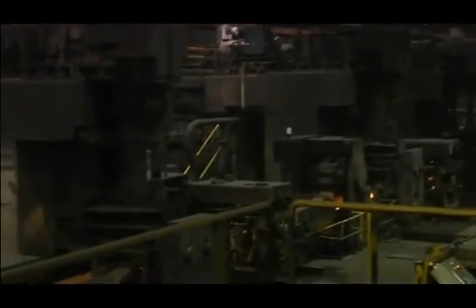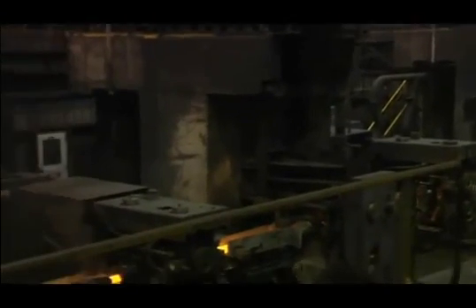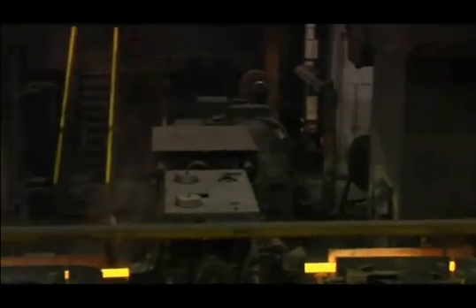From these large mills, the bars will be further processed to meet customer specifications. At the Harrison steel plant, after the cast blooms have been reduced on one of the large mills, most of them are processed on our 10-stand inline horizontal vertical mill.